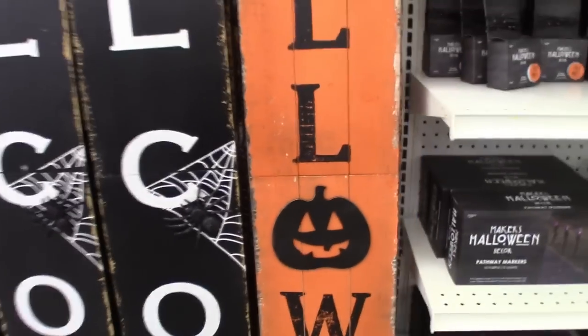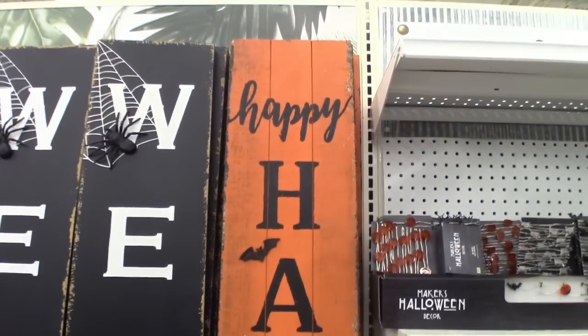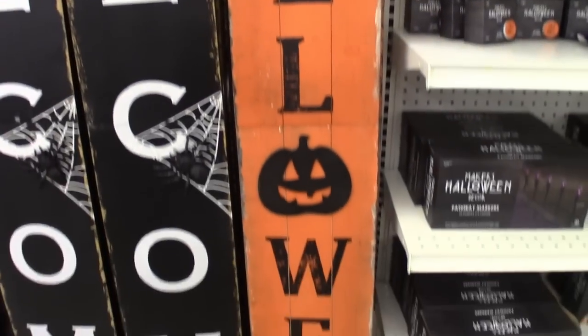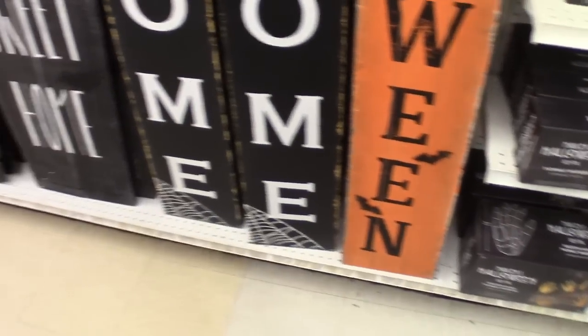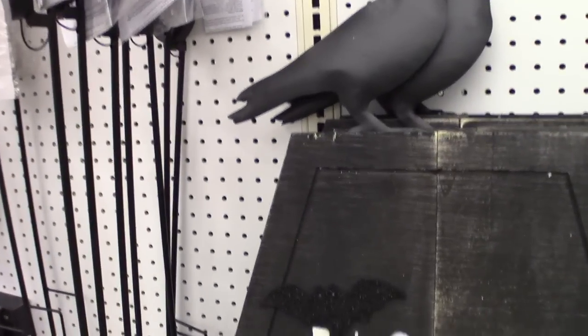And they've got some signs. Oh these are like the ones I got at Hobby Lobby, they look like those ones. Oh I love this happy Halloween one, it looks awesome. Welcome. Oh this is cool - the coffin. And it says home sweet home.